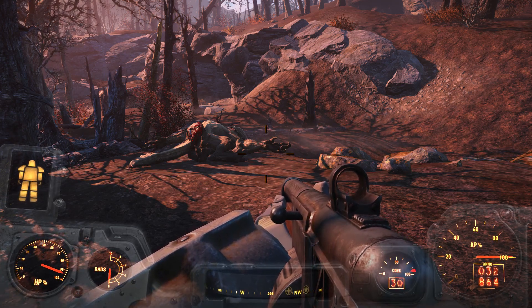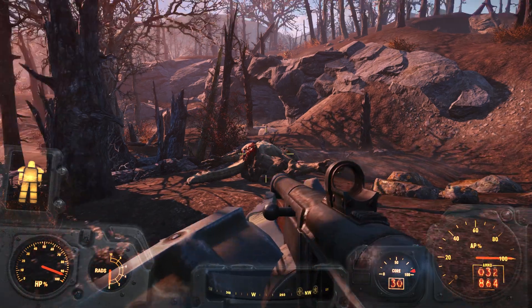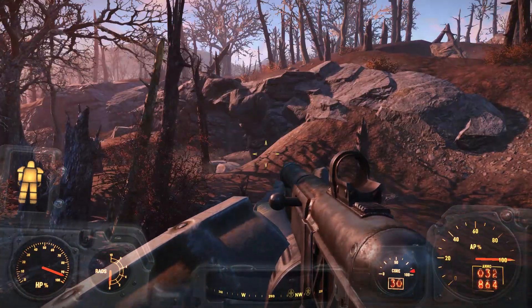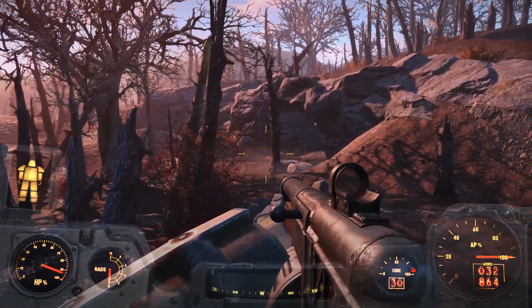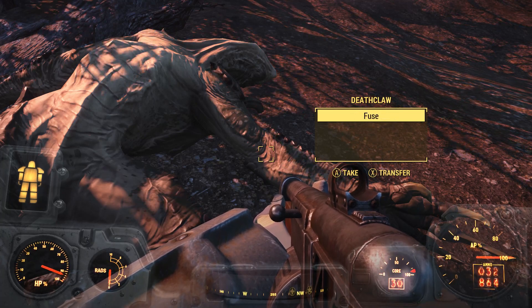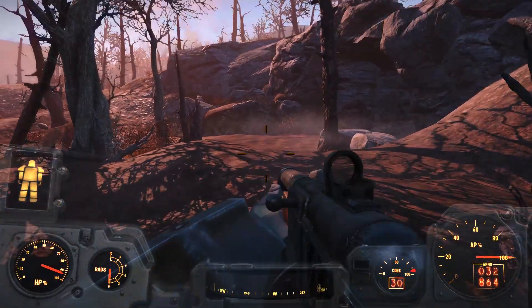Hello everyone. I think I may have found something interesting — there's a deathclaw here that I shot, and I think I found its den. I'll just take everything here, but if we look closely...